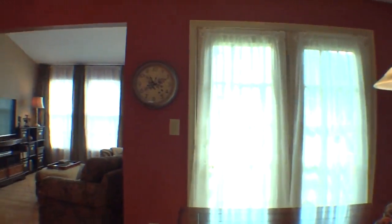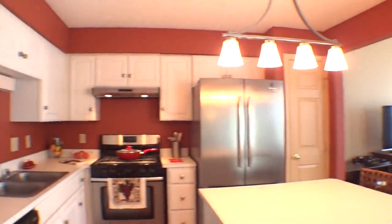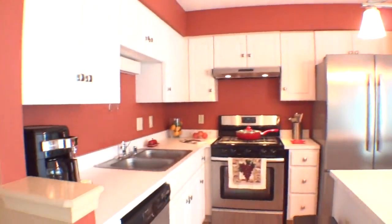The oversized kitchen has a breakfast area, stainless steel appliances, island snack bar with adjoining sunroom, all accented with gleaming hardwood flooring.